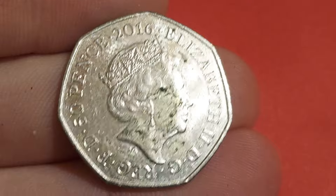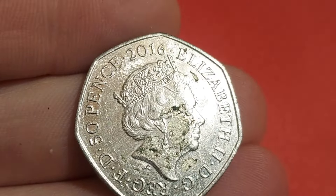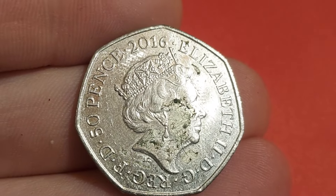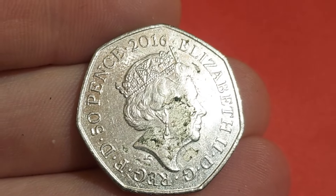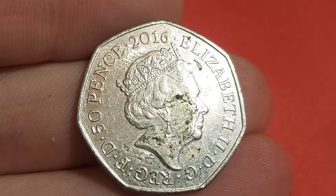We've seen him in better condition than this one. Whatever happens, this one is only worth 50p. Queen Elizabeth II there, looking a little bit rough. A commemorative 50p nonetheless.